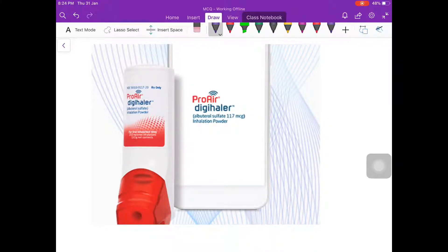The FDA has recently approved a new inhaler called the ProAIR DG inhaler. This is a newer device and it is used to deliver albuterol to the patient.